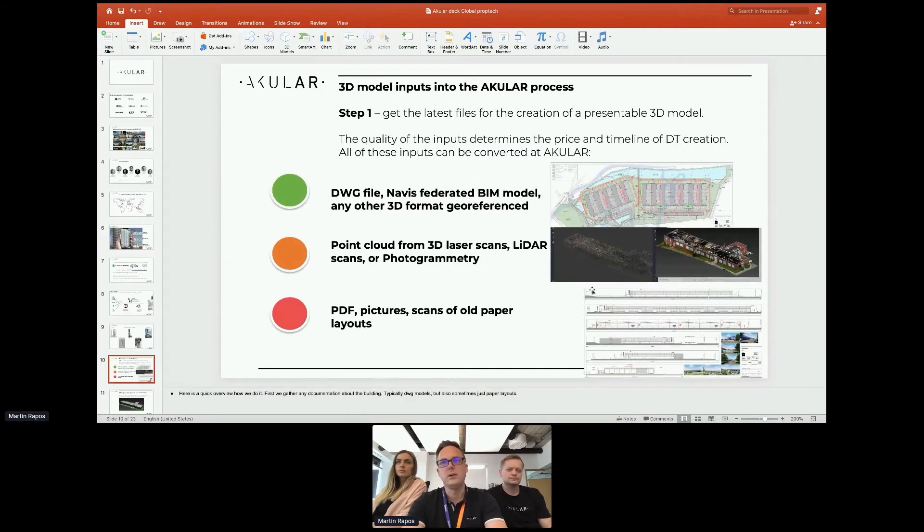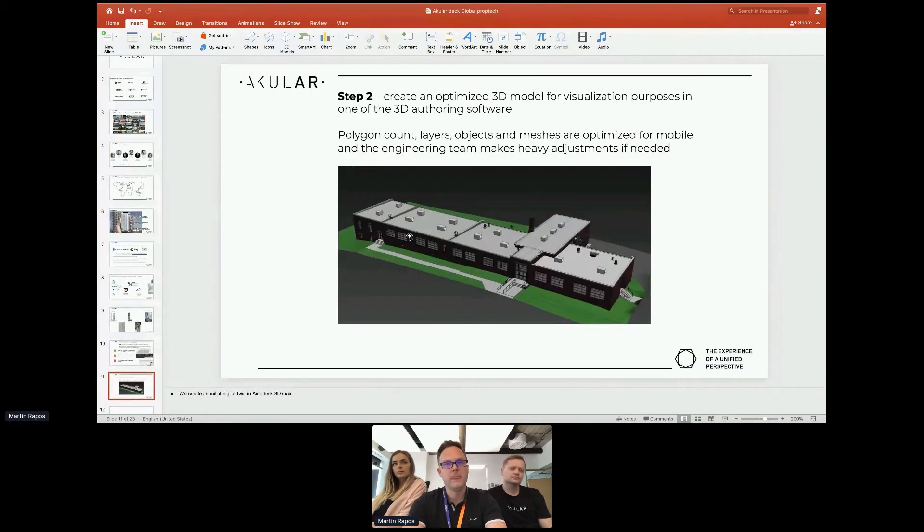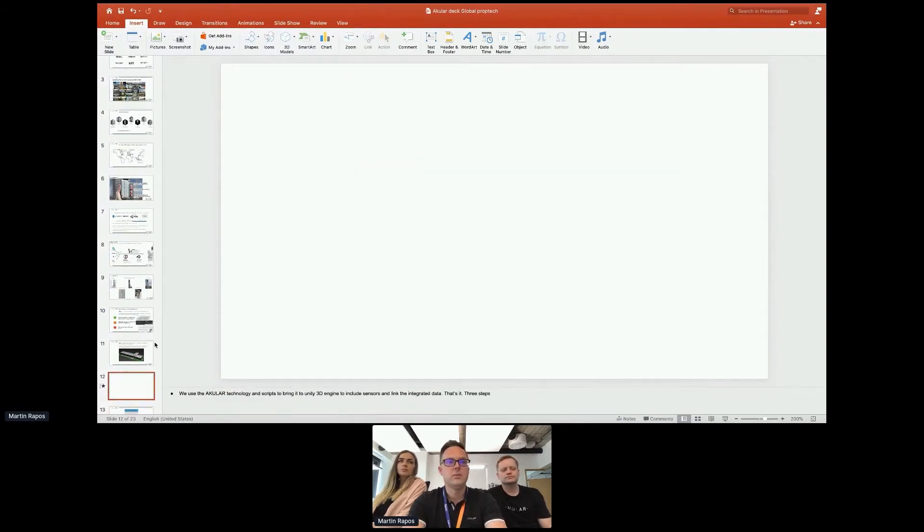How we do it: we take any kind of input — PDFs, layouts, point clouds, scans, old blueprints — and we turn them into a 3D model. Once we turn them into a 3D model, you can put it into Unity.